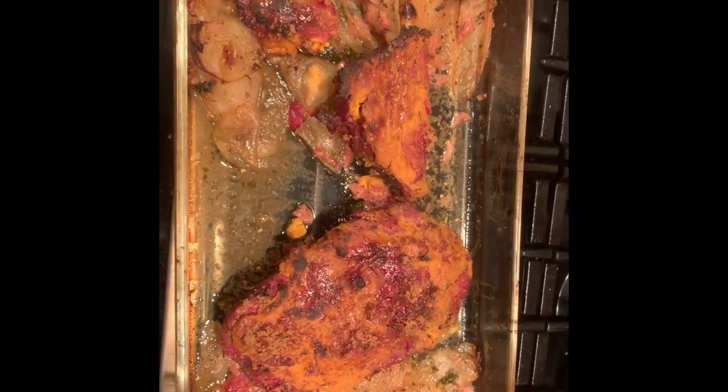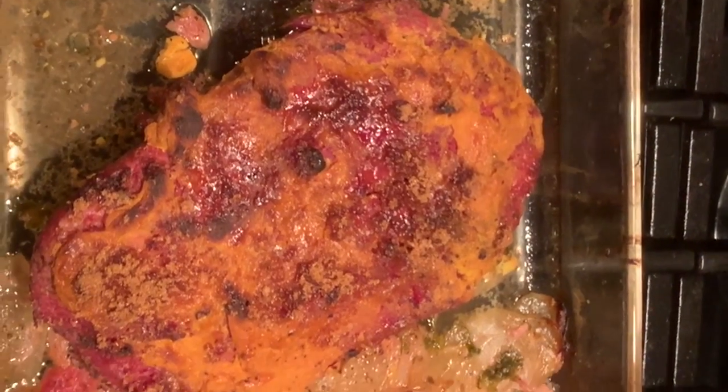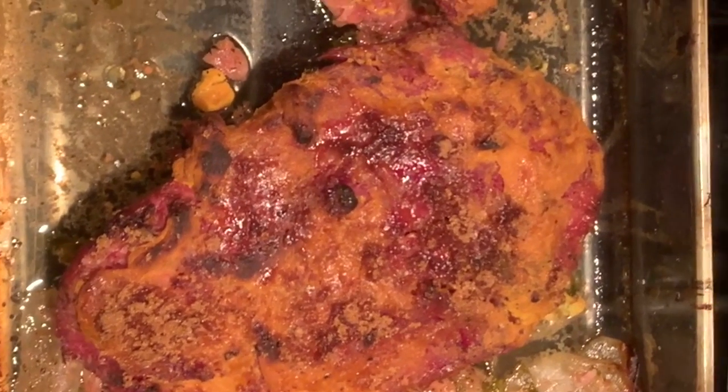If you want to go a touch non-keto, you can also put brown sugar on it, do a little glaze, and bake it in the oven. Then it gets a nice golden brown, and it's still really good.